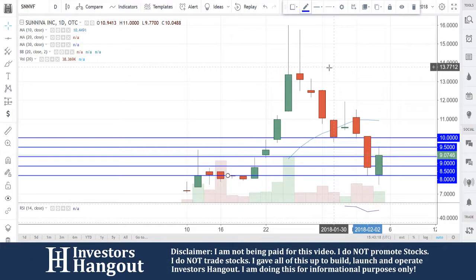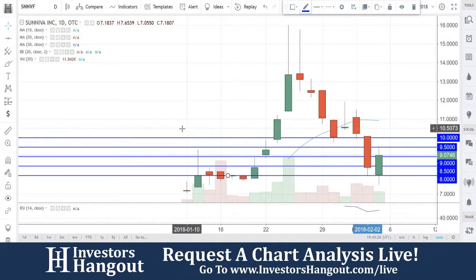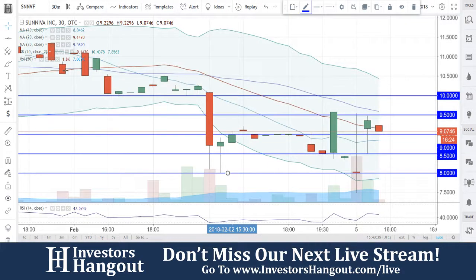SNNVF is currently trading at $9.07. Looking at the daily chart, it's only going to bring us back to January 10th, 2018, so to get more historical data we're going to jump over to the 30-minute chart.